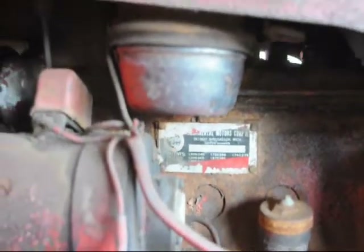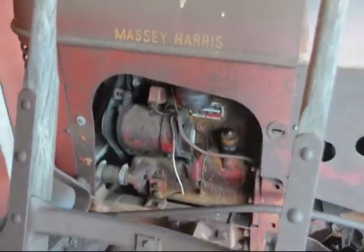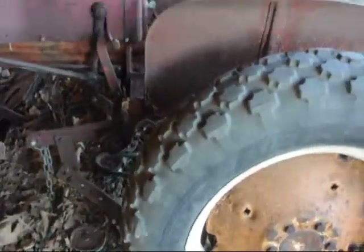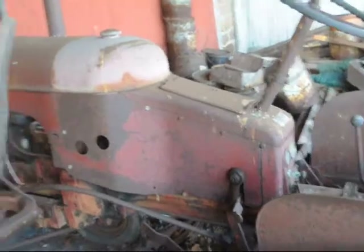This is our Massey Harris Pony Tractor. It's been sitting here for quite a few years — probably around 15 horsepower. And underneath this, again, is the Massey Harris Pony Tractor.